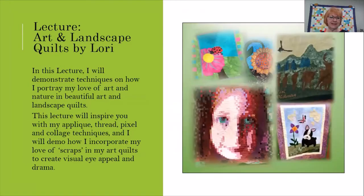In my Art and Landscape Quilts by Lori, I demonstrate techniques on how I portray my love of art and nature. This lecture will inspire you with my applique, my thread, and pixel and collage techniques, and I'll also demonstrate my love of scraps in my art quilts that help to create visual eye appeal and drama.